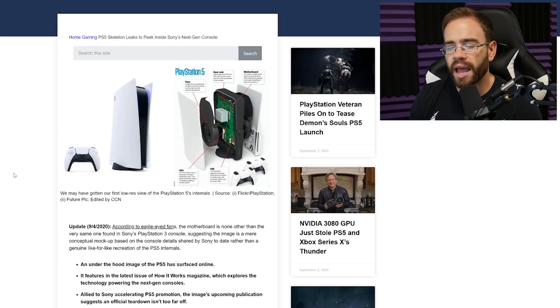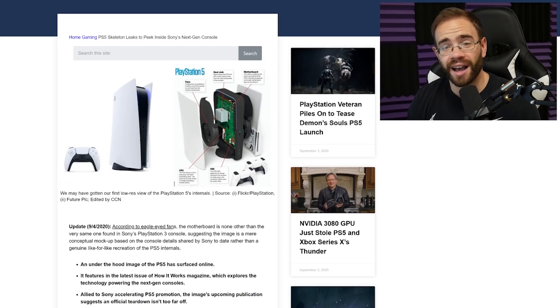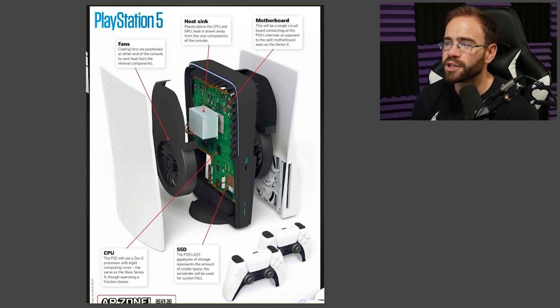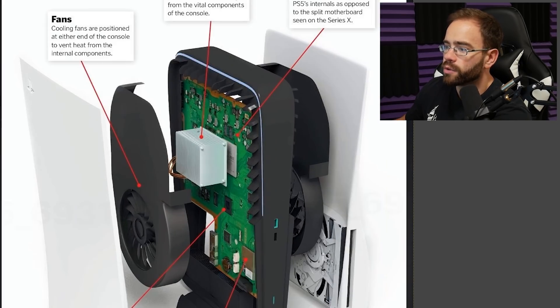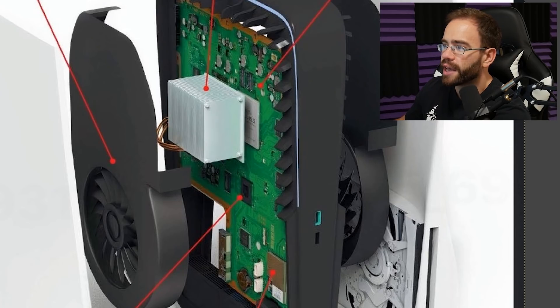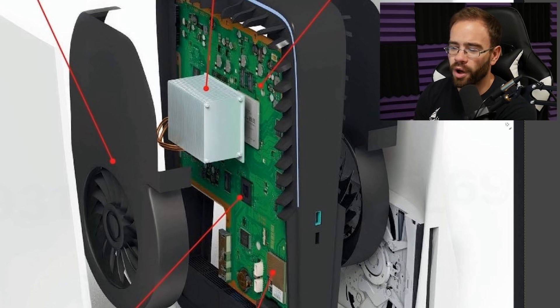Here is the render — it's kind of small. I've also pulled it into GIMP so we can take a closer look. It was quickly spotted: there was an update saying that according to eagle-eyed fans, the motherboard is none other than the very same one found in Sony's PlayStation 3, suggesting the image is a mere conceptual mock-up rather than a genuine recreation of PS5 internals. Let me show you in closer detail why I was laughing.